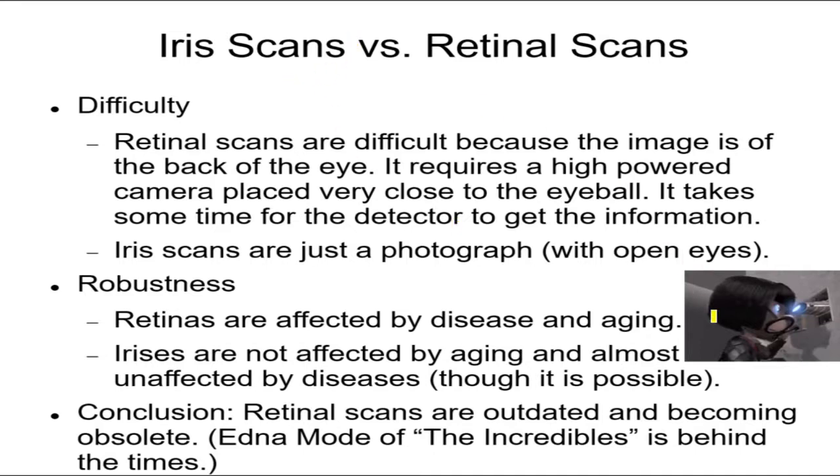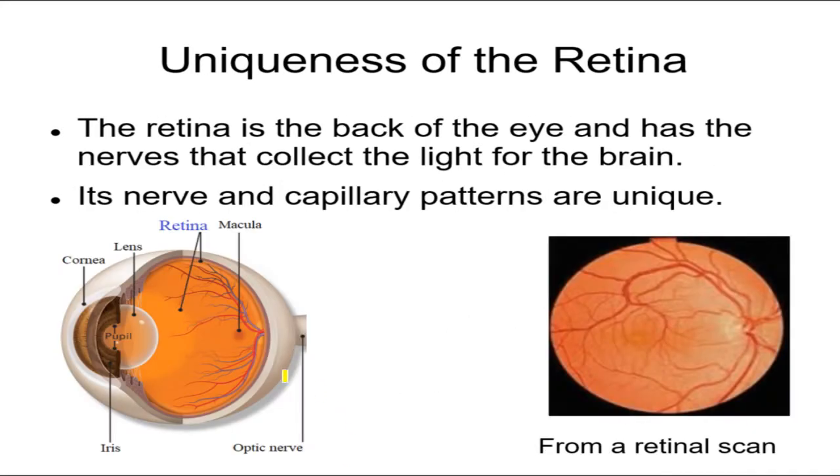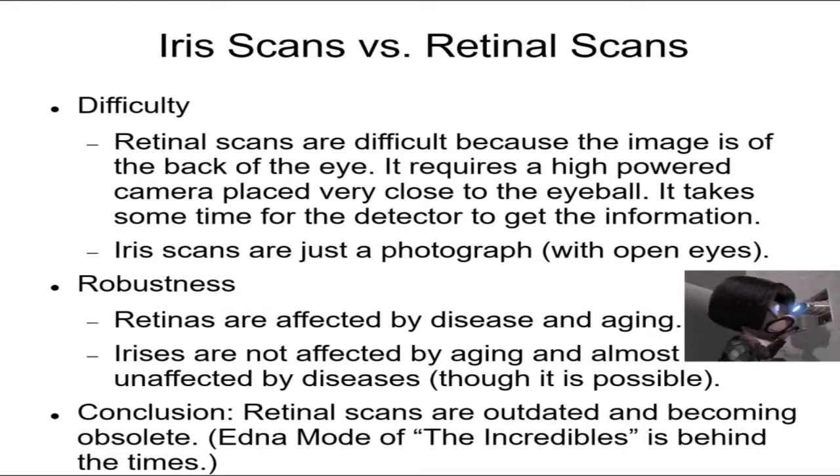To compare iris and retinal scans — that's Edna Mode from The Incredibles, and look what she's doing: shoving her eyeball right into the scanner. Retinal scans require that because the retina is at the back of the eye, so you have to get a picture all the way to the back. You have to press your eyeball right into the scanner, and it takes a little time to get that picture.